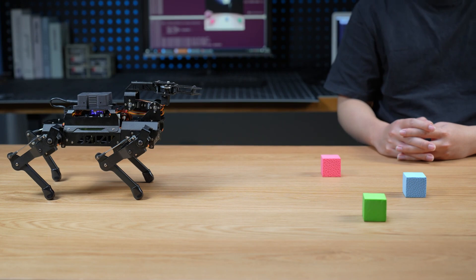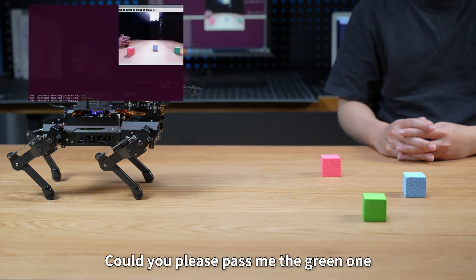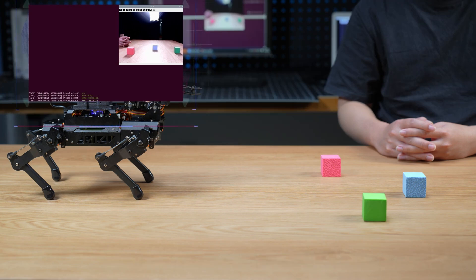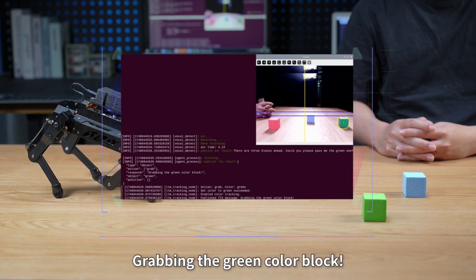Puppy Pie, I'm here. There are three blocks ahead. Could you please pass me the green one? Grabbing the green color block.